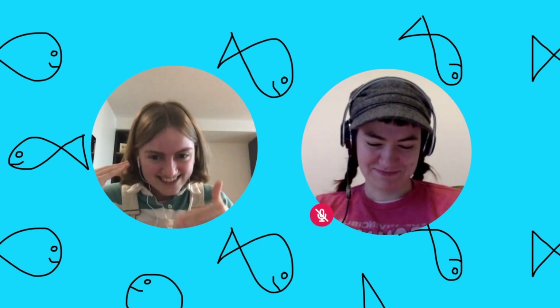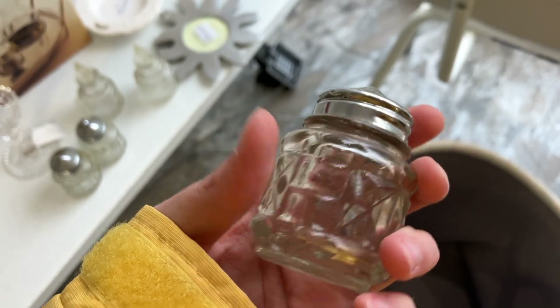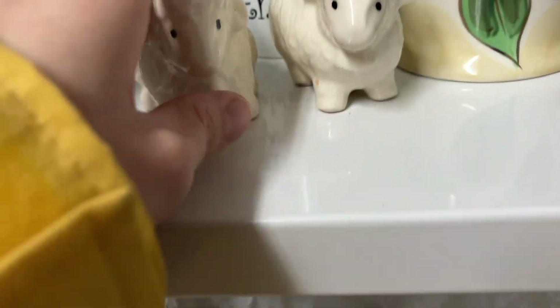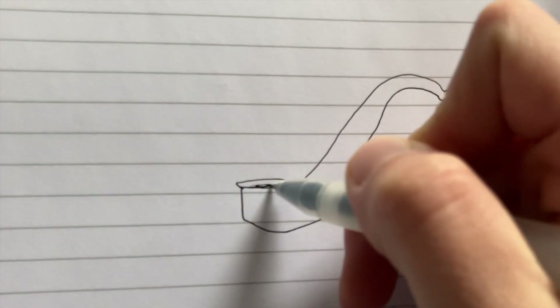Moving on swiftly — next we have a 'knot cup.' I originally found salt shakers, and then even better I found salt shakers shaped like sheep. Try saying that five times fast: salt shaker shaped like sheep! I may have said 'sexy sheep' in there by accident.